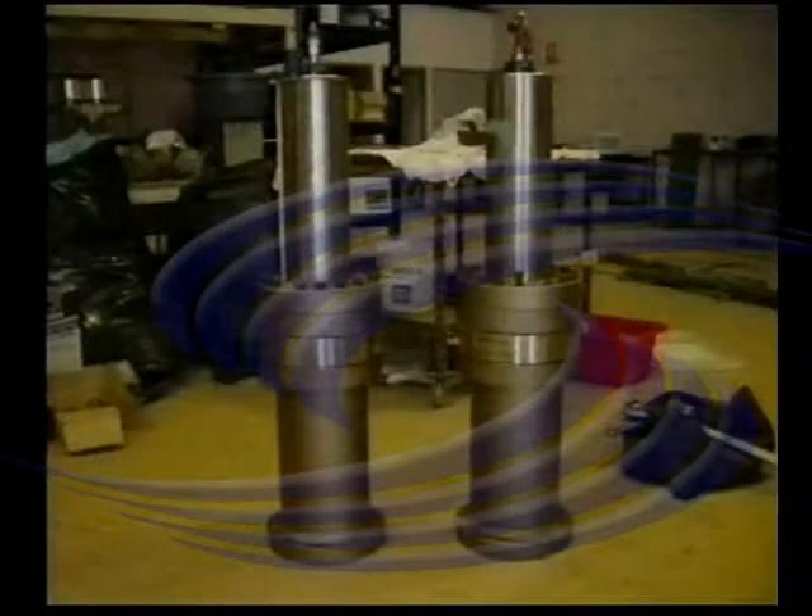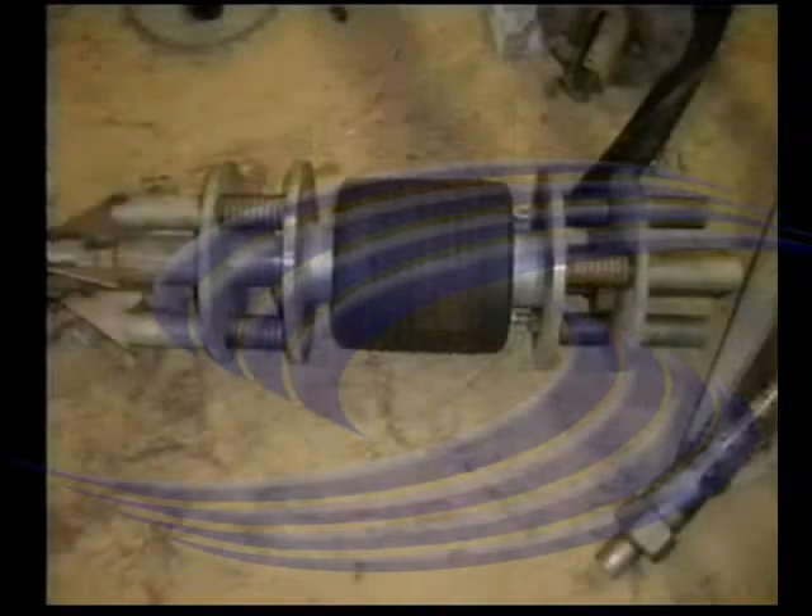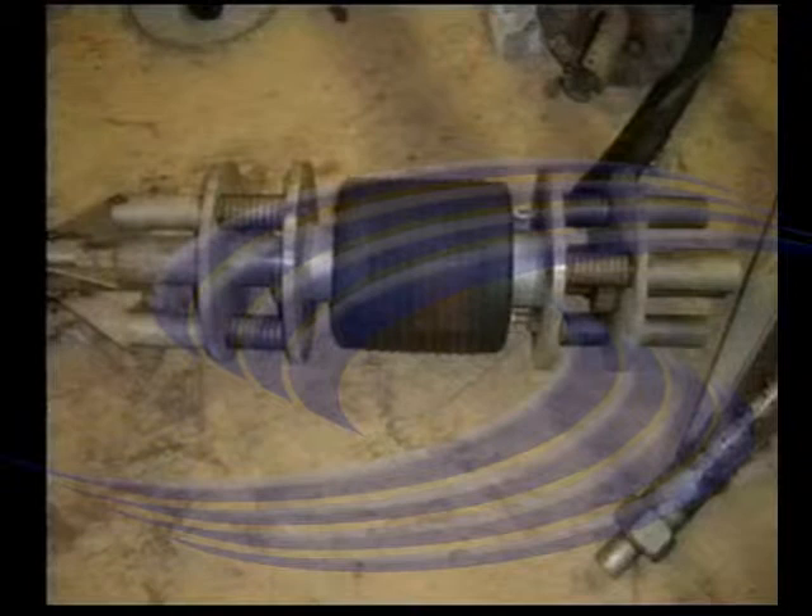Innovations in cutting don't stop there, however. JetCut has developed and patented systems of delivery which greatly enhance the reliability of cutting subsea. One of these innovations is the delivery of cutting mediums to tooling under water. Our unique process makes this previously arduous task simple and reliable.